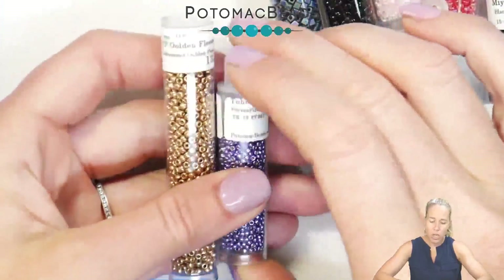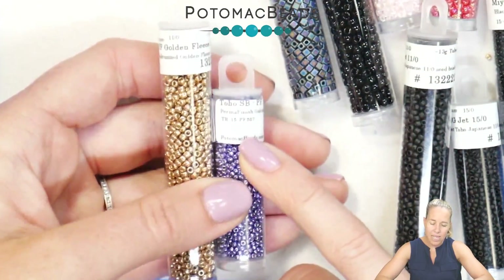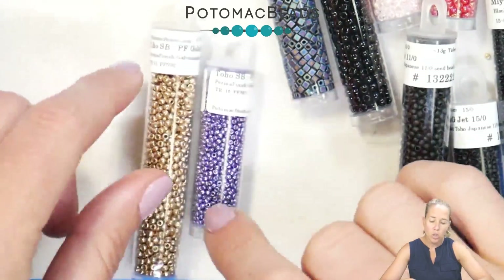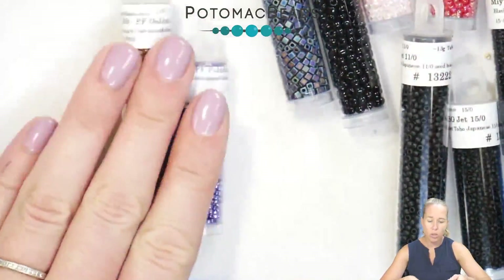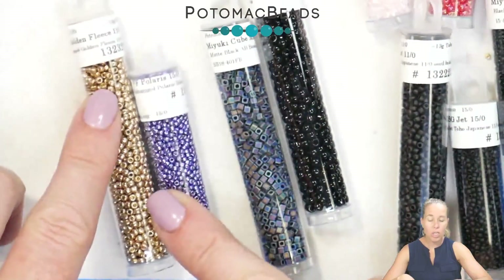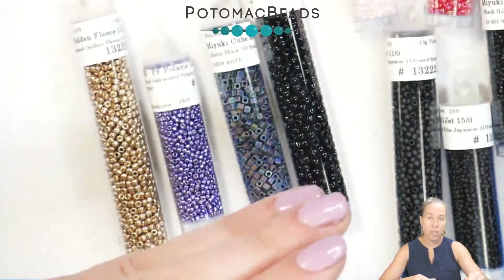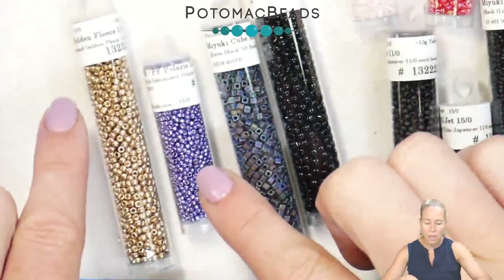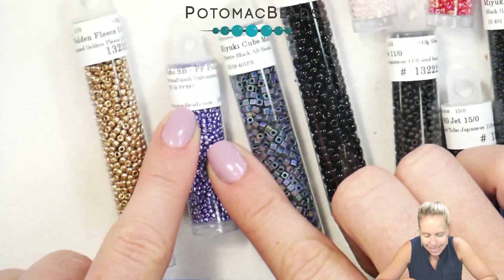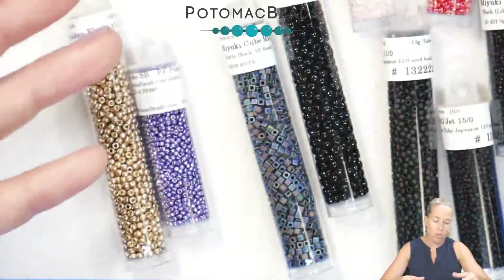For Toho, the TR prefix applies across sizes — so it would be TR-15 for a size 15. Toho also uses L's and F's for mattes, but PF is unique to Toho — that stands for perma finish, similar to Miyuki's Duracoat. However, Miyuki doesn't include a separate designation in their numbering for Duracoat; those beads just fall in the 4200 number range. Toho includes PF as part of their alternate lookup number, like PF-367, so you know immediately it's a perma finish.